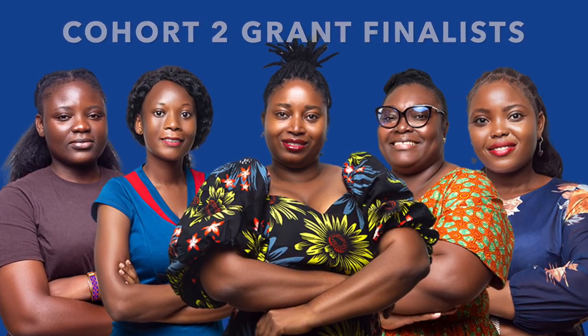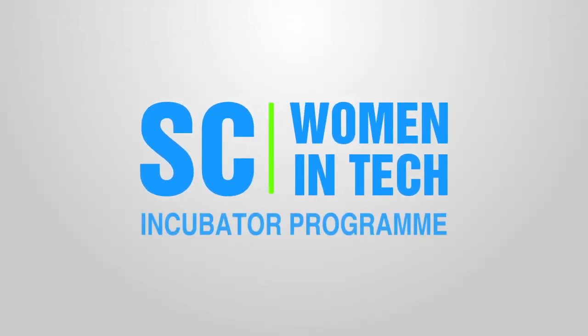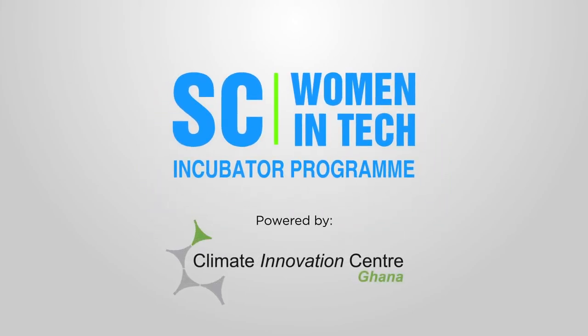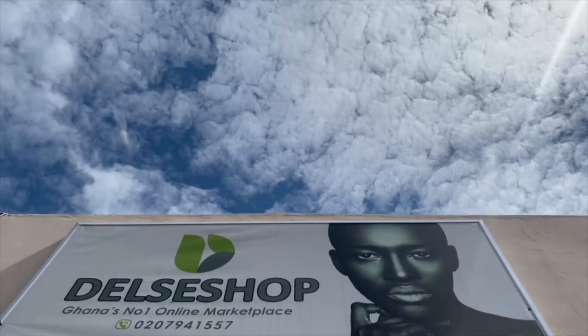Here is a highlight from the journeys of five exciting startups that participated in Cohort 2 of the Standard Chartered Women in Tech Incubator Program. Delcy Shop is an online marketplace for Ghanaian hair and skin care products.